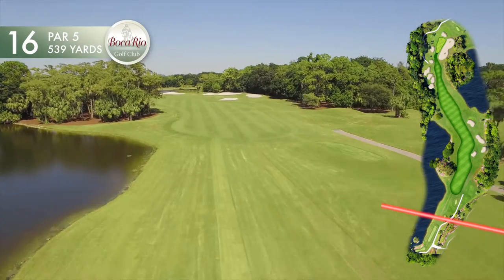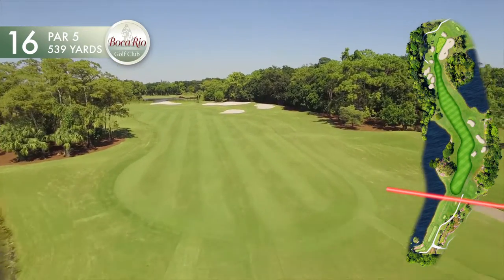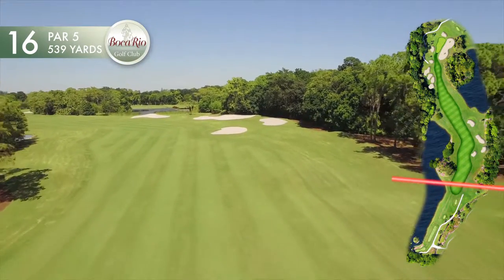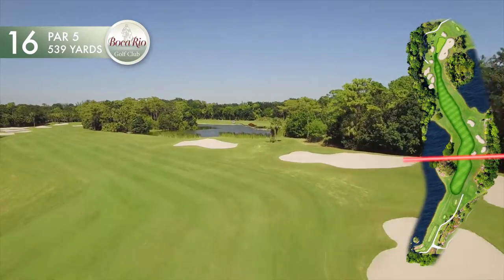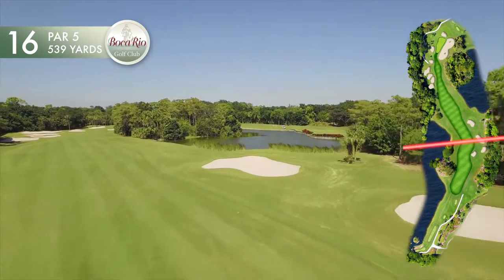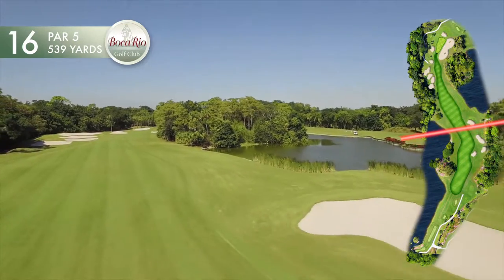Hole number 16 is a double dogleg par 5, well framed by a lake and a stand of pond cypress on the left side of the landing area, and by a stand of slash pines and a collection of fairway bunkers on the right side of the landing area.